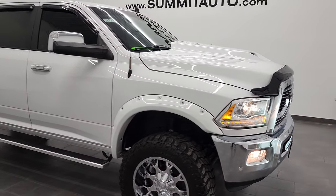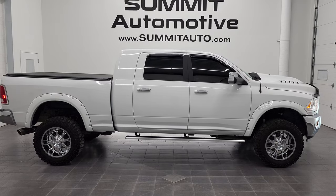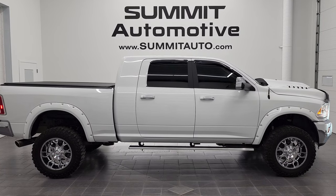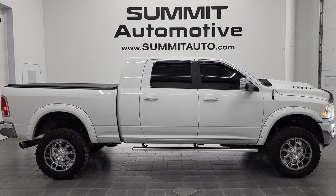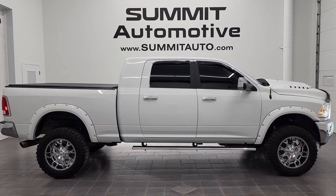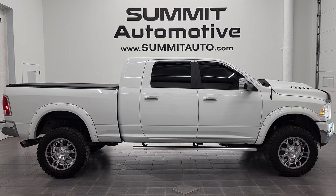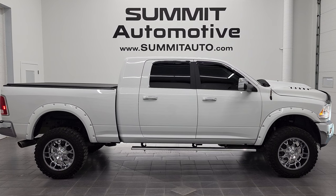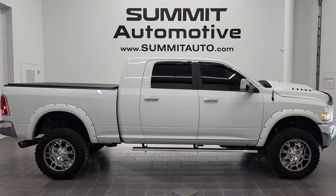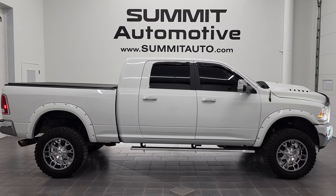I would highly recommend this 2018 Ram 2500 Mega Cab Short Box Laramie from a quality and condition standpoint. To see more pictures of this truck or one of our other 450 new and used cars, trucks, SUVs, minivans, Wranglers, half tons, three quarter tons, one tons — go to www.summitauto.com. Full pictures and descriptions of every single vehicle from two locations, all at summitauto.com. For more HD videos, go to youtube.com/summitauto. Remember to like, subscribe, and share. Click the bell notifications for updates on the videos we do each and every day here at Summit Auto. Thanks again for checking out the video.